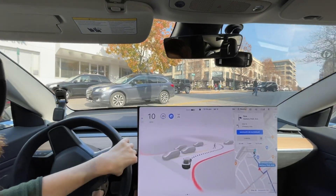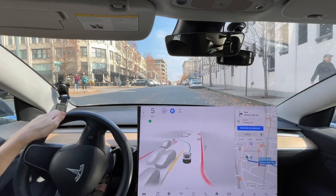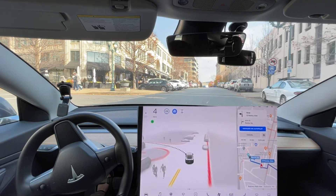Person crossing the road. It needs to come to a smooth stop instead of just jamming on the brakes when someone's crossing the road like that. It's really jarring when you're in a city like Asheville where people just walk in the road all the time.